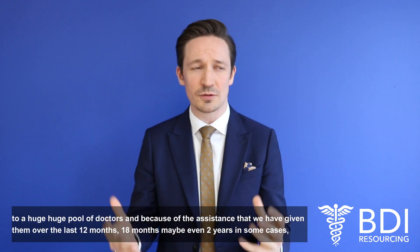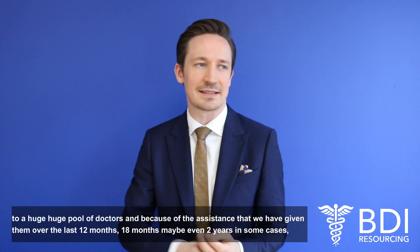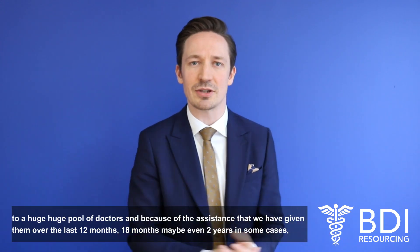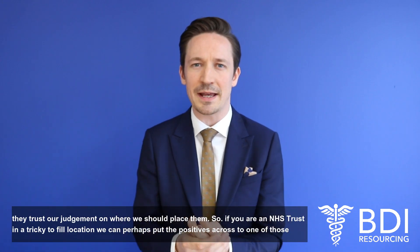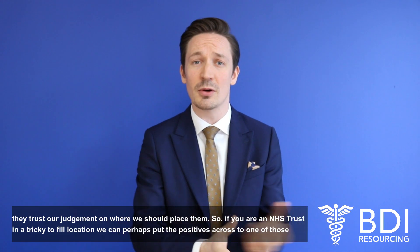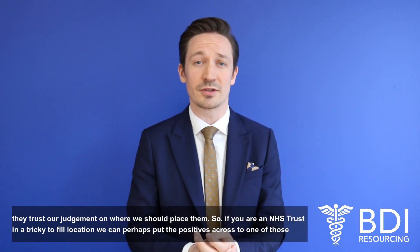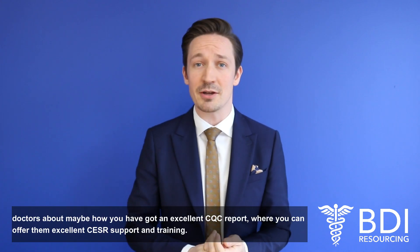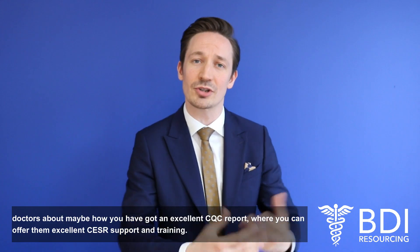We've got access to a huge pool of doctors, and because of the assistance we've given them over the last 12 months, 18 months, maybe even two years in some cases, they trust our judgement on where we should place them. So if you're an NHS trust in a tricky-to-fill location, we can put the positives across to one of those doctors — perhaps how you've got an excellent CQC report, or how you can offer them excellent CPD support and training.